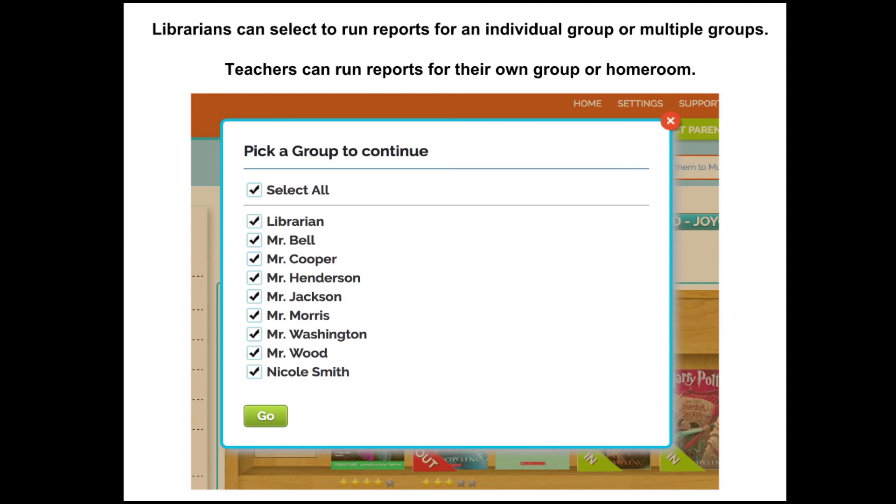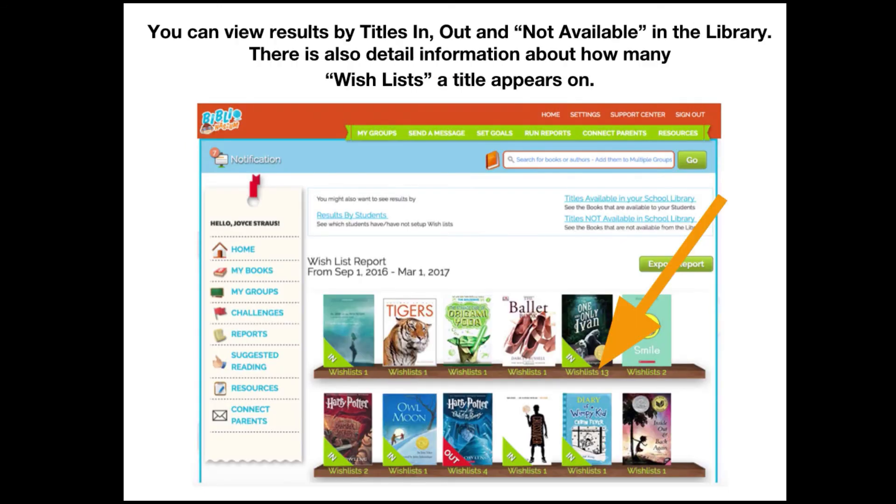Librarians can select to run reports for an individual group or multiple groups, and teachers can also run reports for their own group or homeroom. They can view results by titles that are in, out, or not available in the library. There's also detailed information about how many wish lists a title appears on. For example, viewing the wish list report showed that The One and Only Ivan was added to 13 wish lists — a book I would order for our library. It's so helpful to see how many kids have added books to their wish lists.